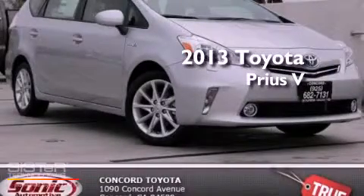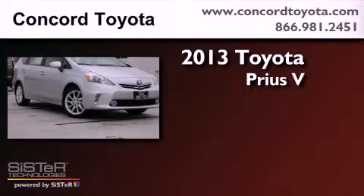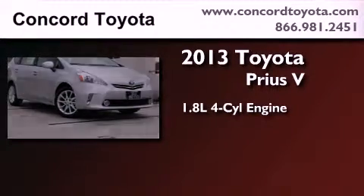This is a brand new 2013 Toyota Prius V. It features a 1.8-liter four-cylinder engine and an automatic transmission.